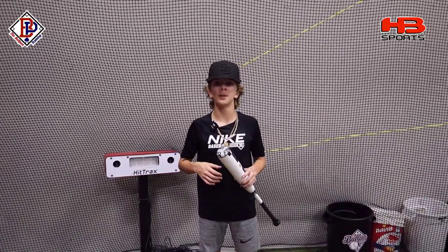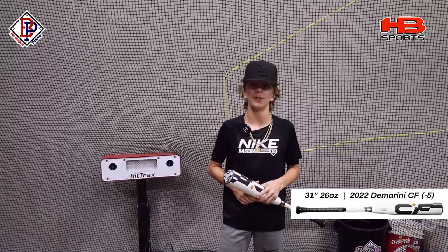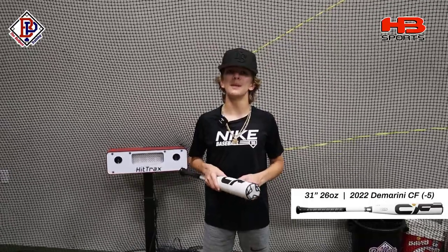What's up guys, Jax with The Bull Bend Training, and today we're going to be reviewing the 2022 DeMarini CF Drop 5, 31 inch, 26 ounce. Big shout out to Hegbear Sports for getting us set up with this brand new bat to review for you guys. Let's take some swings with this baby.